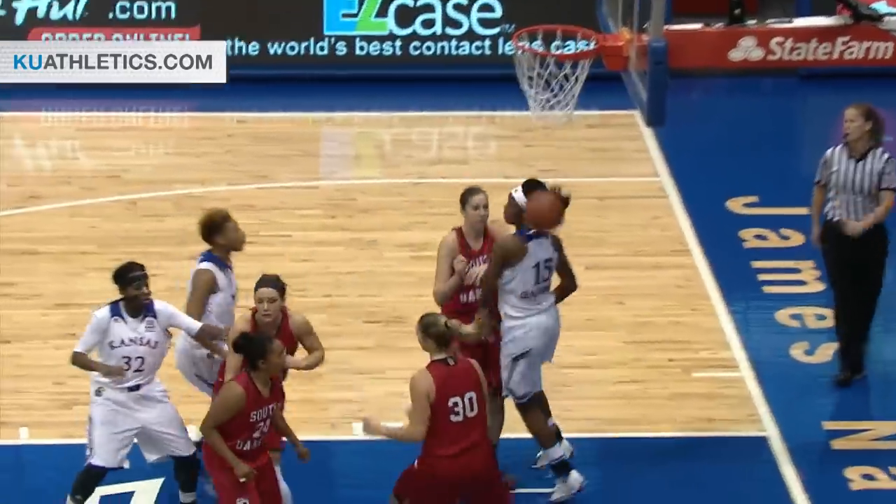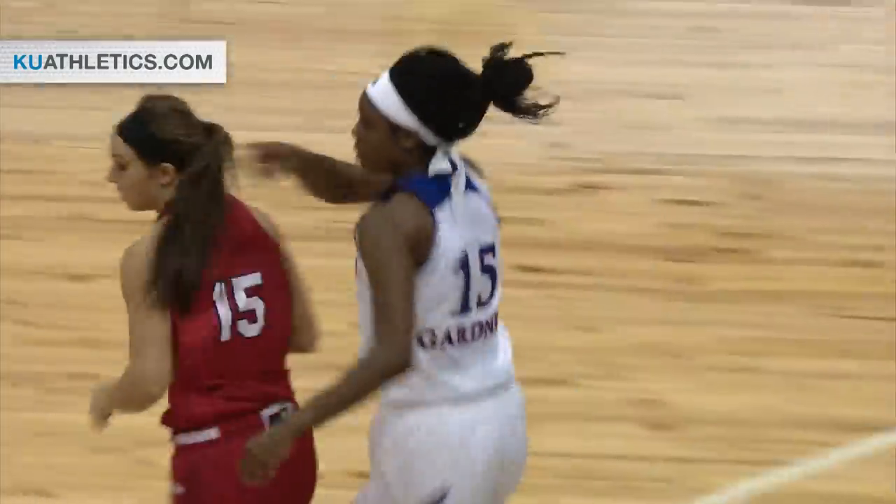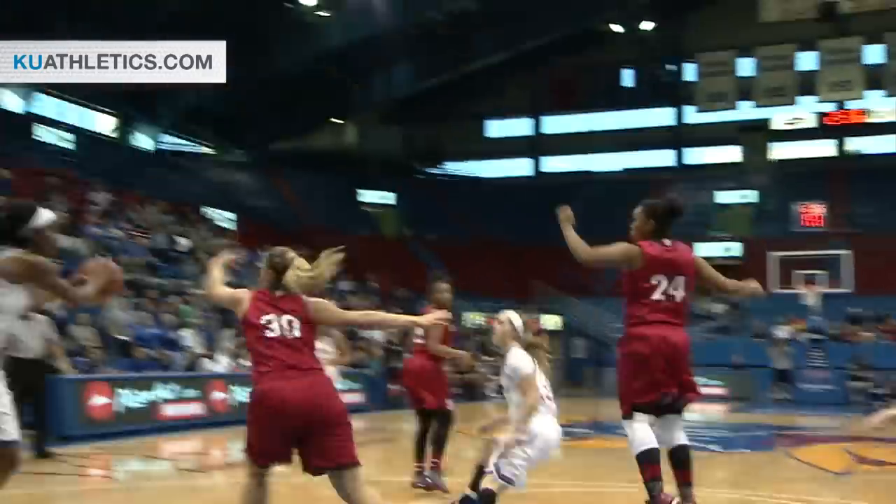Aldridge on the dribble drive. Penetration kick inside to Gardner for the lay-in. Nice job of drawing the defense by Lauren Aldridge.